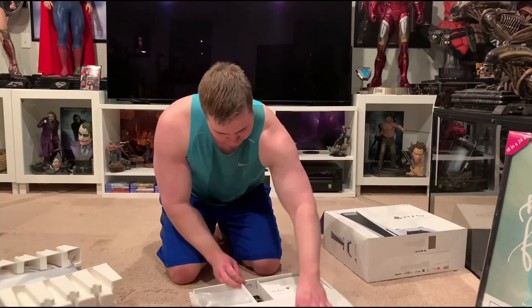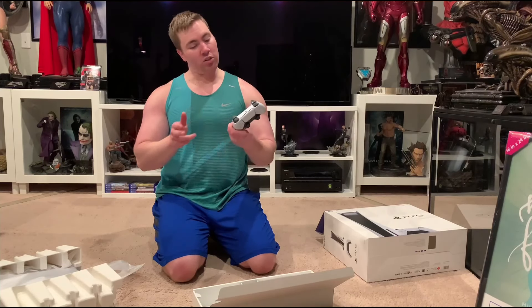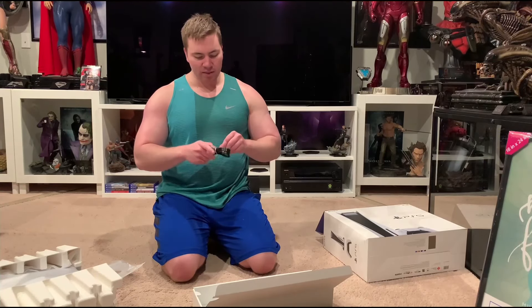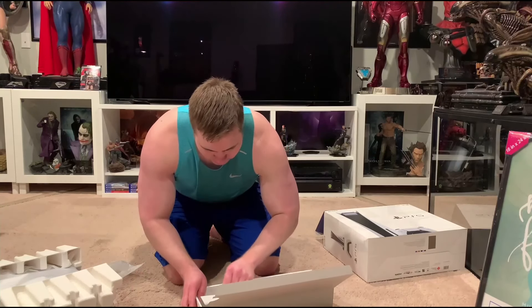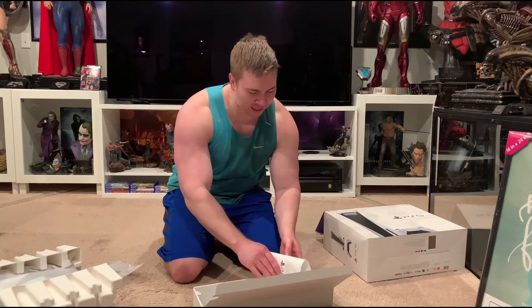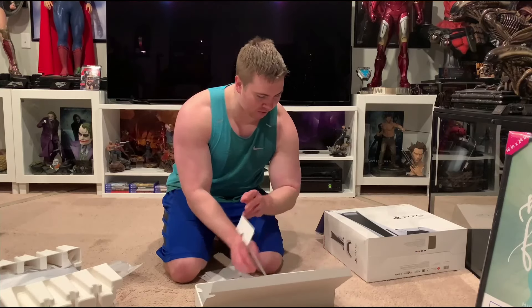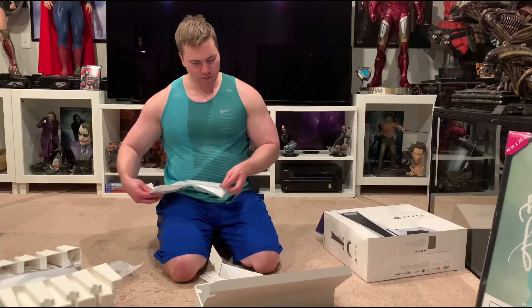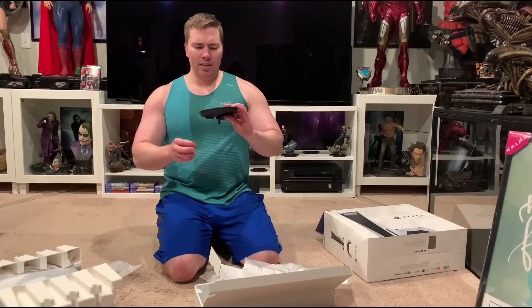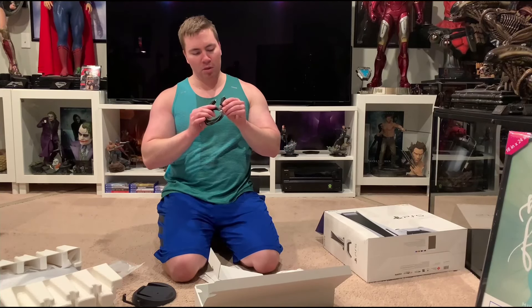We got the new controller here, which feels and looks fantastic — lightweight but not too light that it feels like you're holding nothing. Here's the power cord, charging cable for your controller, quick start guide, and safety guide. And then what we have here...